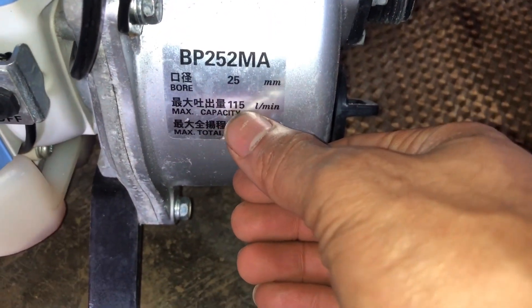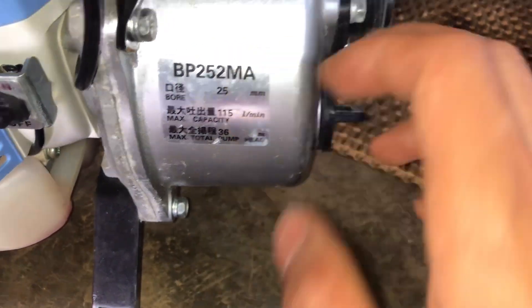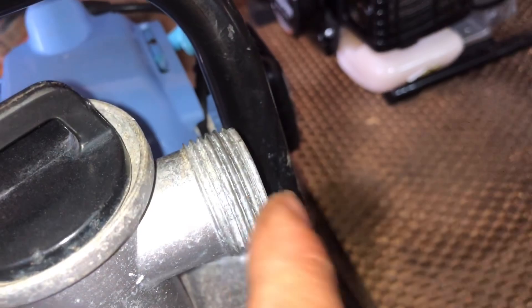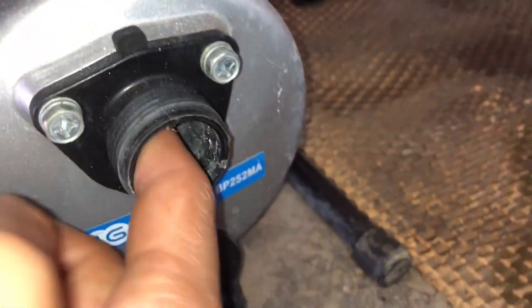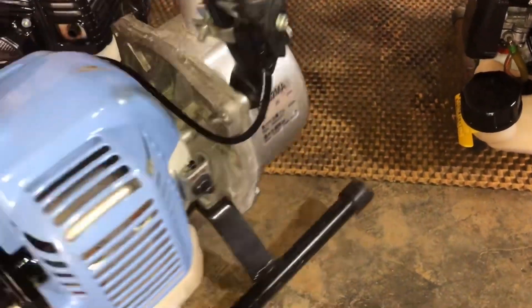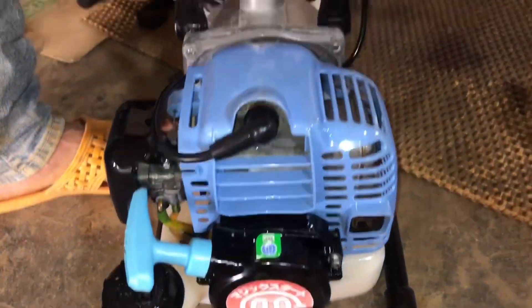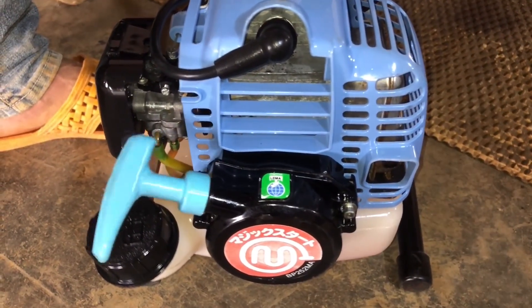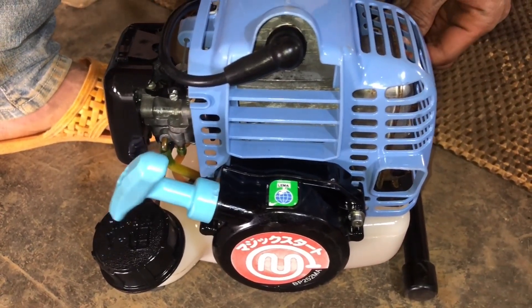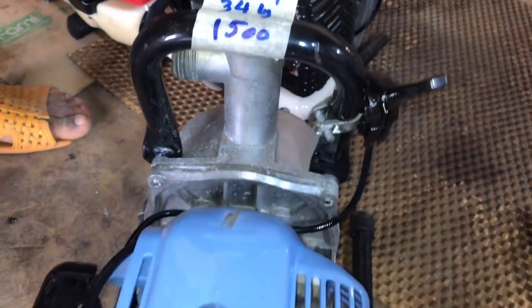Thông số: 115 lít trên 1 phút, kéo ống dốc thẳng đứng 36 mét, đường trường 115 mét. Hút vào 34, xả ra 34, 25, 27, 21 đều được. Có tem mark của Marujama. Em thử giật nổ con mã số IP04 có chữ lực. Con IP04 nòng 34 ni, giá 1 triệu 500 ngàn.